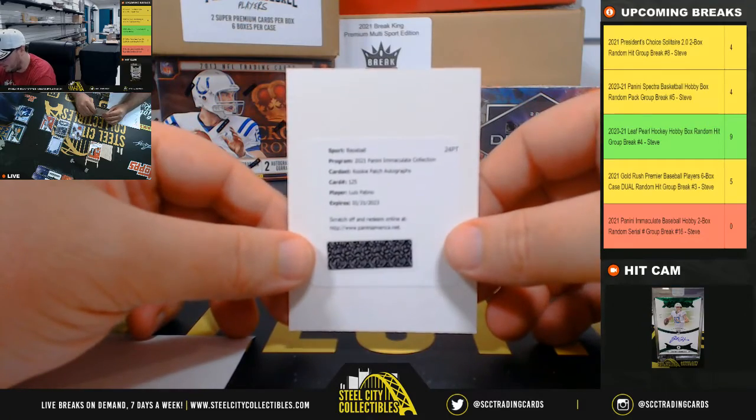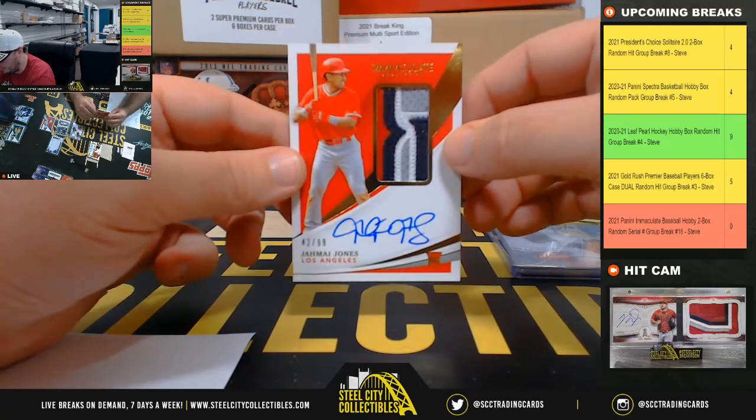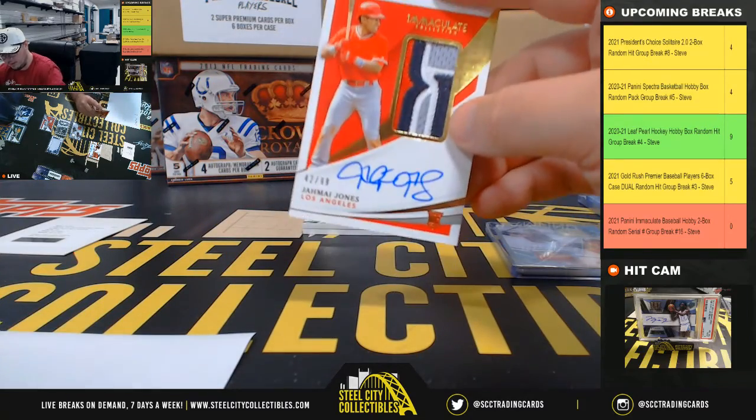Rookie Patch Autograph, Louis Patino. And we've got a Rookie Patch Auto here — Jemai Jones, 42 of 99. Number two goes to Jesus.